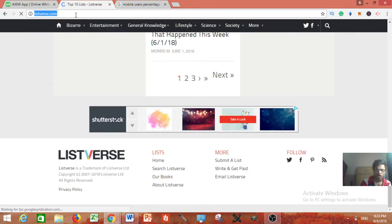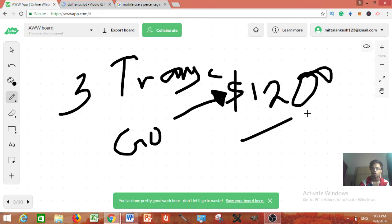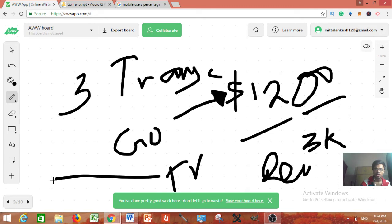The third method is transcription — the easiest work you can do. One site I recommend is GoTranscript.com. Many people have trouble clearing the test but this site has a very clear test — just read the guidelines and you will pass 100%. They can provide you work up to $1,200 every single month. You can also join TranscribeMe.com or Rev.com. Combining these you can make about $3,000 a month — that's $100 every single day. As you get upgraded to professional level, pay increases to $1, $2, or $3 per minute.